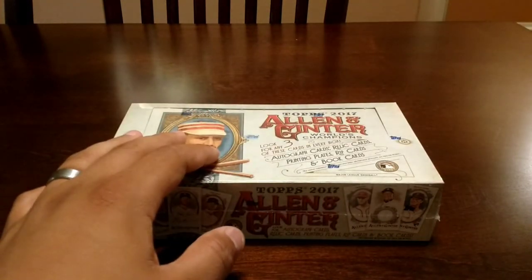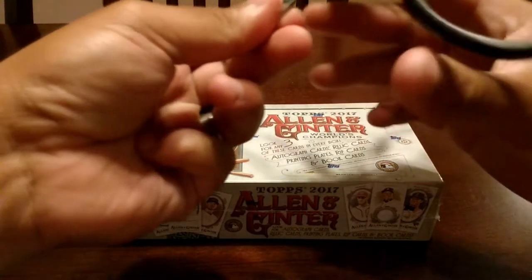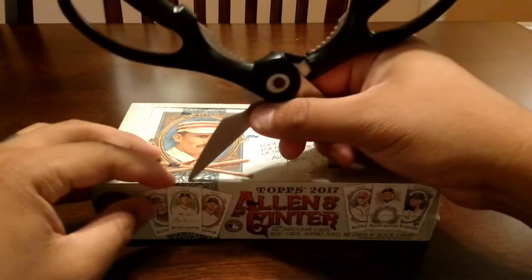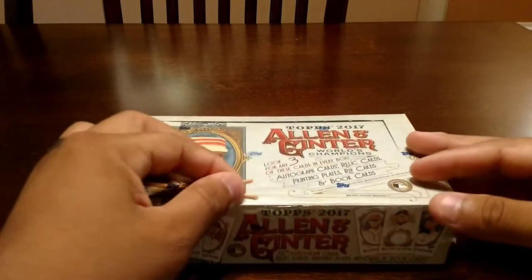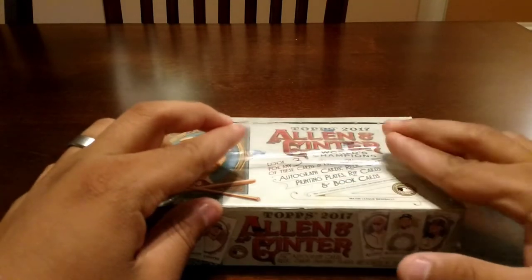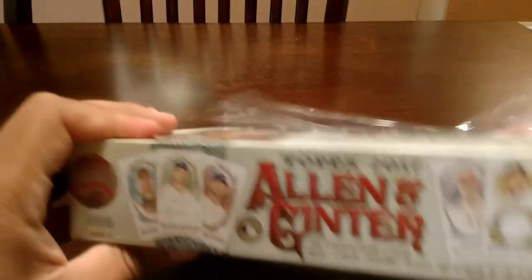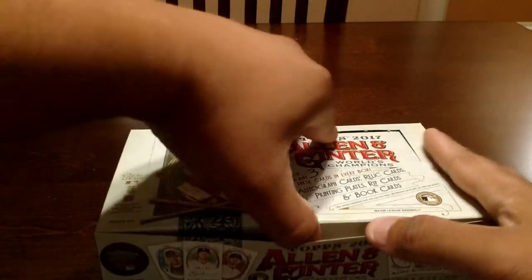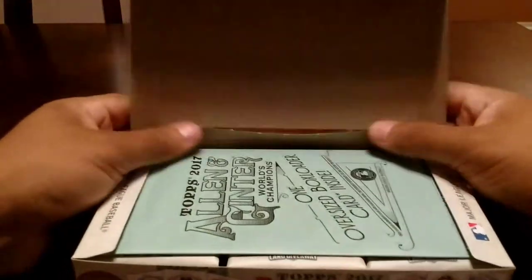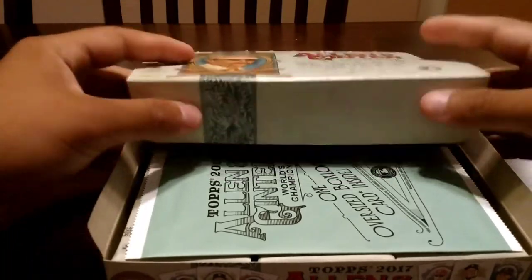So let's see what this hobby box holds. I apologize guys, it's going to be a long break, so just bear with me here. Trusty scissors — I couldn't find my knife so I'm going with the scissors this time. Maybe they'll bring me good luck. So here we go guys, wish me luck. Hopefully I'll pull something nice. He did say this was the same case he had opened up — the double rip card was pretty much out, but the single rip card hadn't been pulled yet, so you never know. Maybe a case hit.